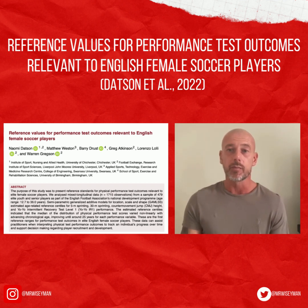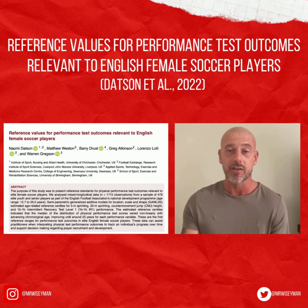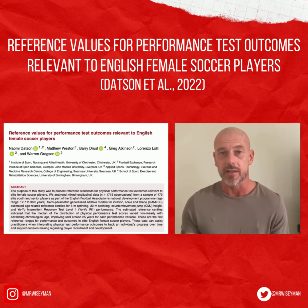With this growth, both in the domestic and international setups, performance testing represents opportunities to develop the physical capabilities of elite women players. While there's a broad range of physical testing means available, commonly applied tests include measures of speed, lower limb power such as jumping tests, and high-intensity intermittent endurance tests.